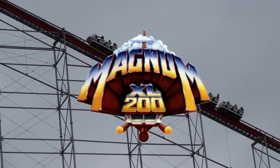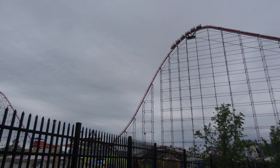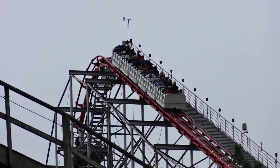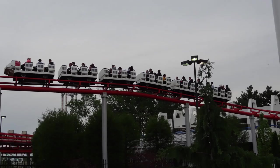Magnum XL200 at Cedar Point is a very historic ride. It's known for kicking off the original coaster wars when it opened in 1989. It is the first full circuit coaster ever to reach 200 feet, standing at a height of 205 feet. The drop is actually 195 feet, which a lot of people overlook. It's still a hyper coaster. It reaches a speed of 72 miles per hour and has a track length of 5,106 feet. When it opened, Magnum was the tallest and fastest coaster in the world.